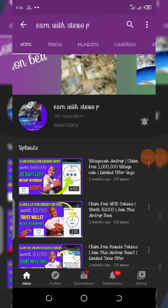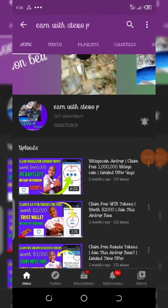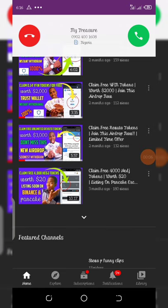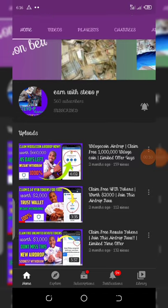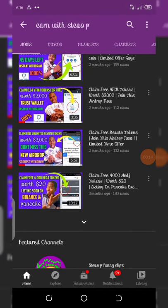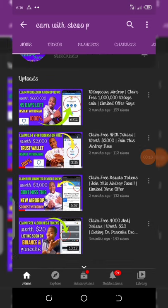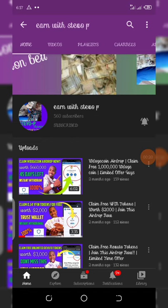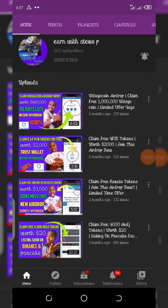If this is your first time visiting my channel, please make sure you hit the subscribe button and also turn on your post notifications for other videos coming up. Please don't forget to check out the latest airdrops right here — some of them are old but check the latest ones and join them. It's very important. So without wasting more time, let's continue with today's video.